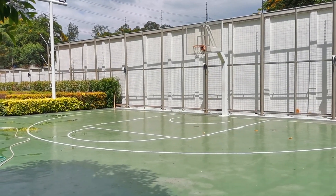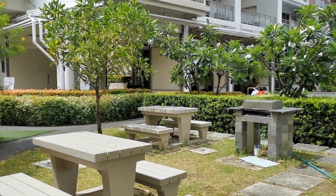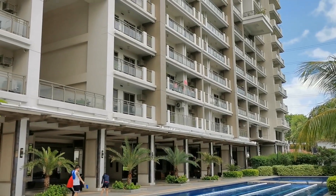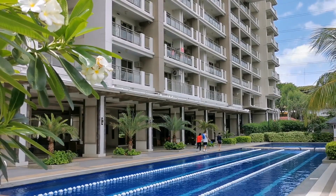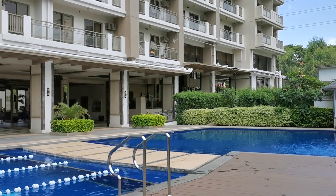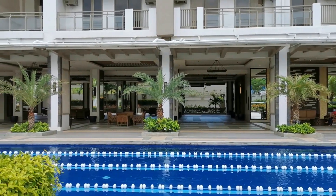And on weekends, you may enjoy barbecue with friends and family at the picnic area. Those were the pools of this Balinese-inspired DMCI Homes project, Fairway Terraces.